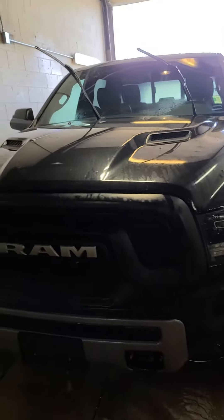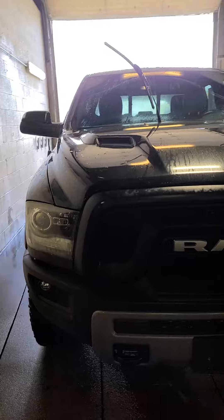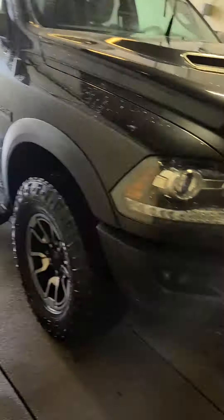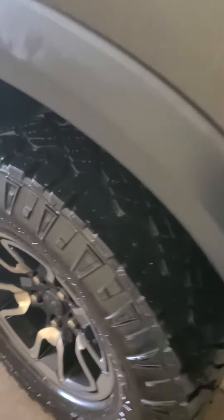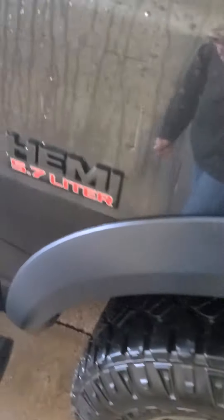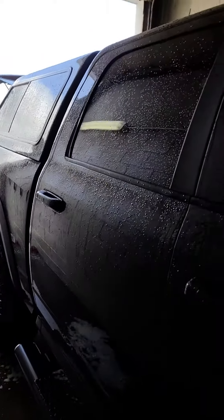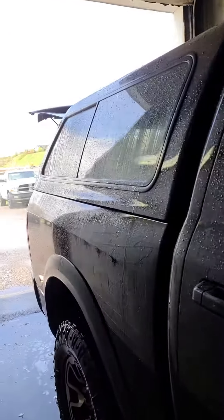This is a 2016 Ram Rebel available for sale at Simbo Motors. This Ram has new tires on it. It's in the bath right now, I apologize. It also has a topper.